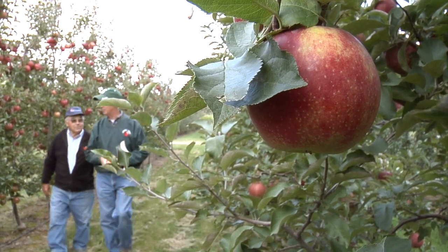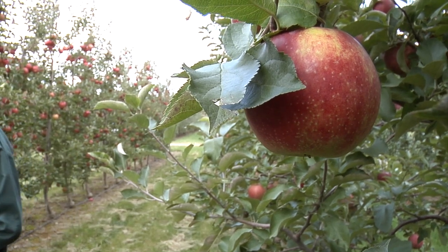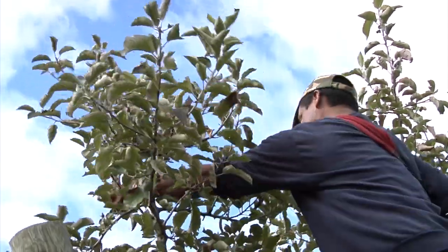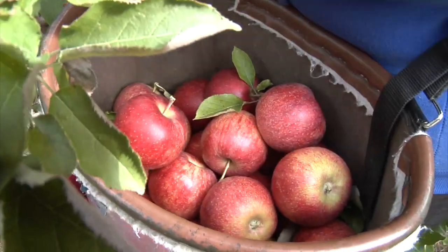Phil Schwallier is the MSU Extension District Horticultural and Marketing Agent in the Grand Rapids area for the apple industry. He recently visited Tomey Orchards on the ridge during the fall harvest. Tomey Orchards is working with MSU Extension on a hedging project.